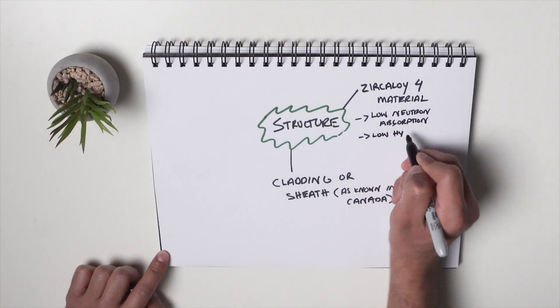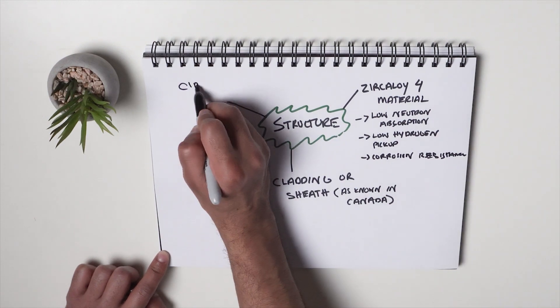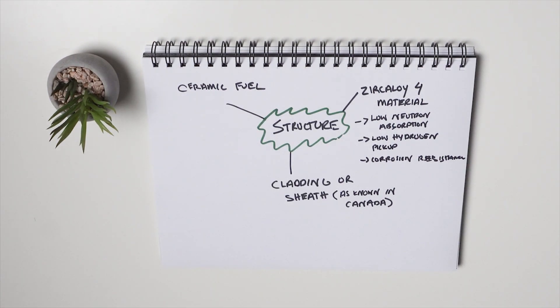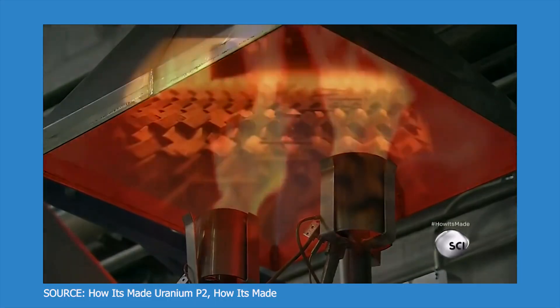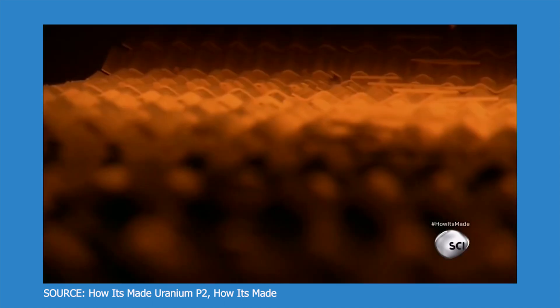Zircaloy also has low hydrogen pickup and good corrosion resistance. The fuel inside these bundles is a ceramic fuel — high-density uranium dioxide. Ceramics are used because they're resistant to high temperatures, much like ceramic plates that you can toss into a microwave. The cladding also retains fission products that are created as a result of splitting uranium.